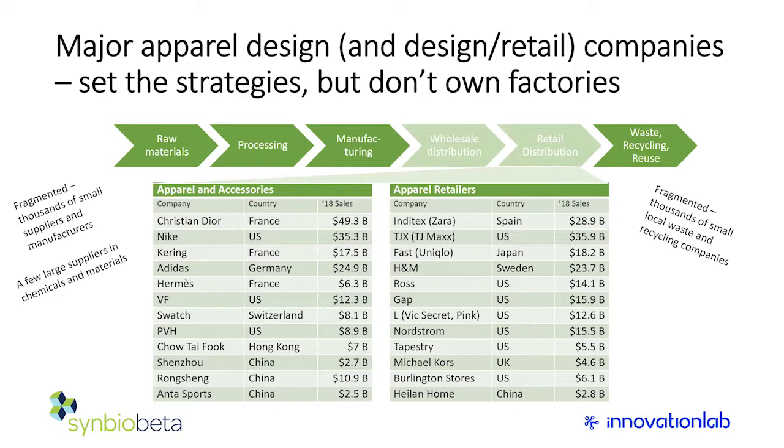Looking at the size of key companies, particularly the three in China on the left — Anta Sports basically wants to be the Nike or Adidas of China. They're investing in their own stores, branding, and sponsoring star athletes. China, for many reasons, is important to watch.